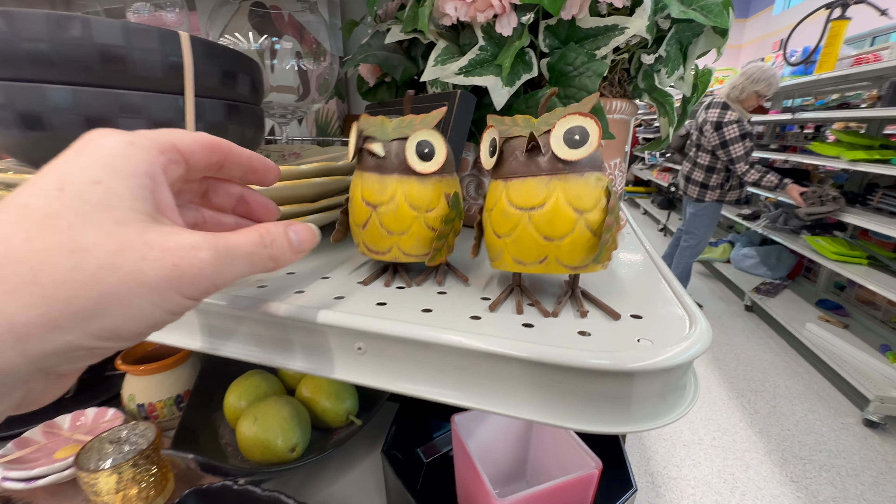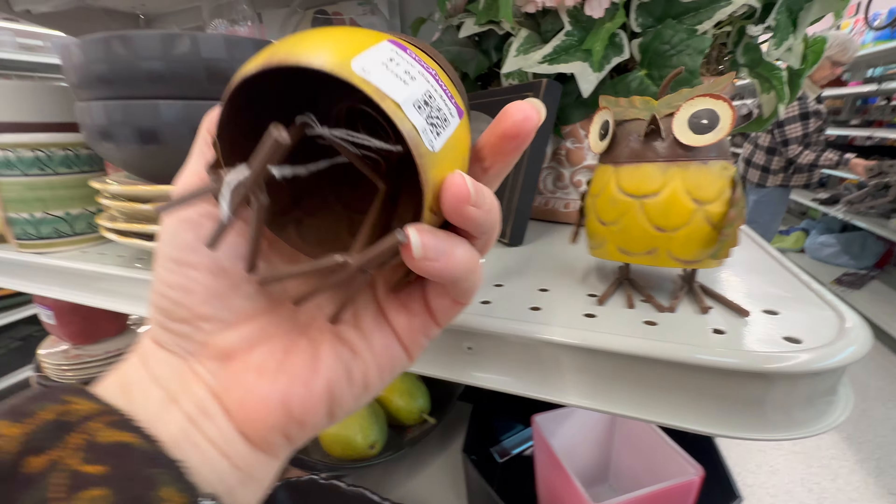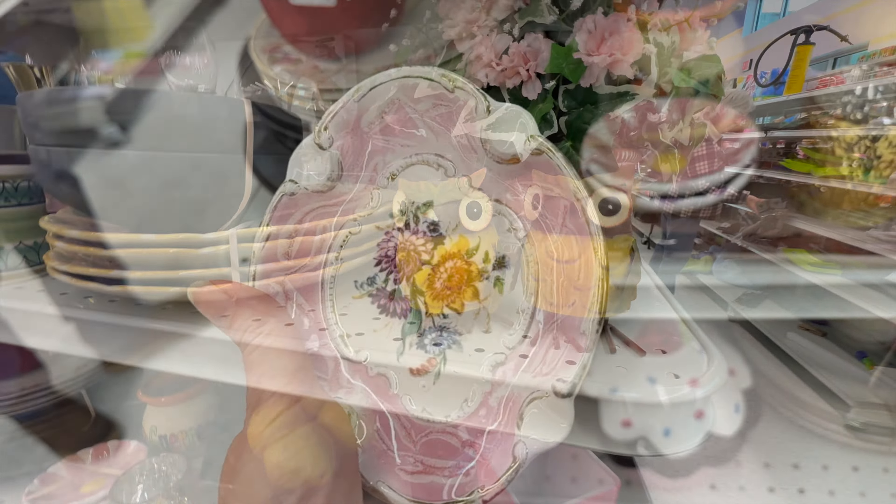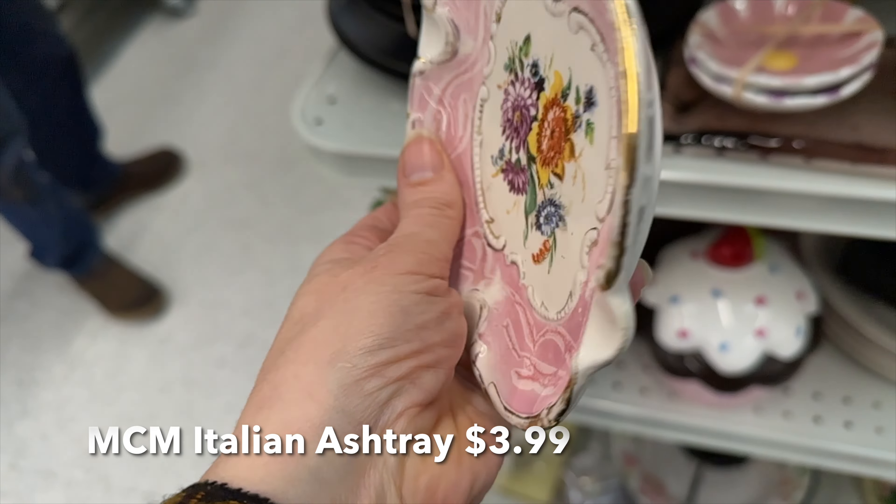I thought these guys were really fun, and I didn't look them up until I got home. It looks like I probably should have purchased them for resale, because $12 isn't a bad price with that markup.